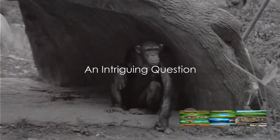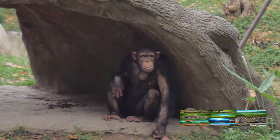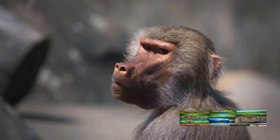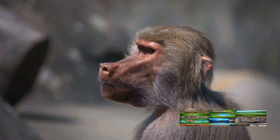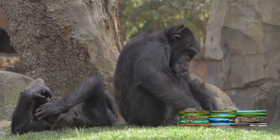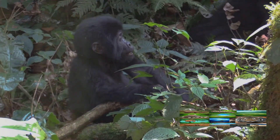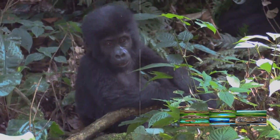Did you know that chimps, our closest animal relatives, are capable of using tools just like us? That's right. These incredibly smart creatures have been observed crafting and utilizing tools in the wild. It's a stunning revelation that truly challenges our preconceived notions about animal intelligence. Could it be that our primate cousins are more like us than we ever imagined? Buckle up, because we are about to delve into the fascinating world of tool-using chimps.